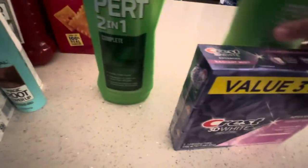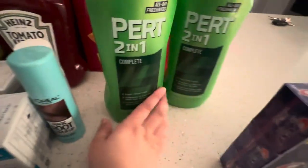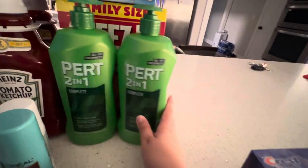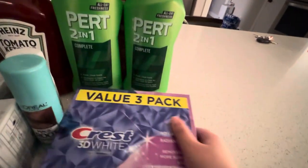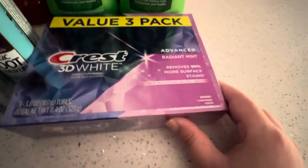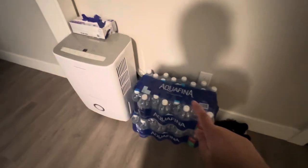I have two Shampoos and Conditioners — Suave Shampoo and Conditioners. We'll get more refilling them for Remy and Mom. I have Crest 3D White Advanced Whitening Toothpaste. I also have two cases of Aquafina Water Bottles.